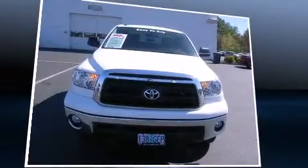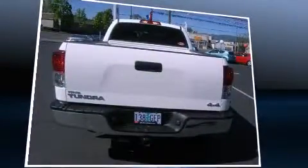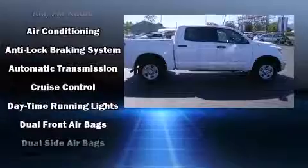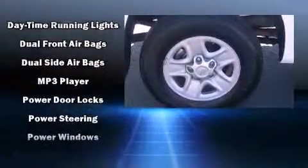Toyota ensures the safety and security of its passengers with equipment such as traction control, brake assist, a panic alarm, and four-wheel disc brakes with ABS. Various mechanical systems are monitored by electronic stability control, keeping you on your intended path.